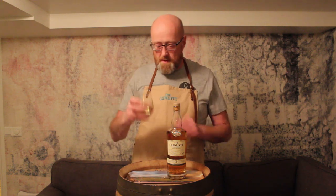I got this nice big nosing glass from Olof — Glenlivet logo, very nice. I got this cool apron as well. So we're all Glenlivet here today. Let's go.